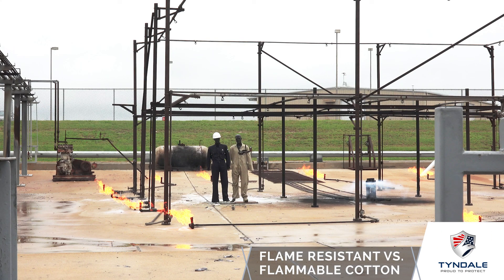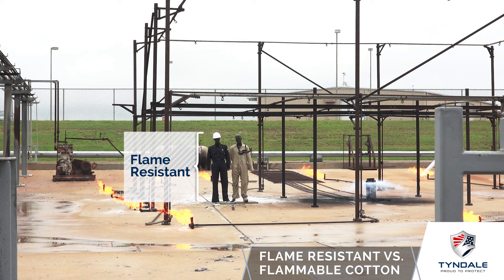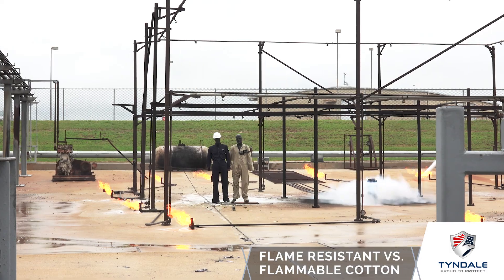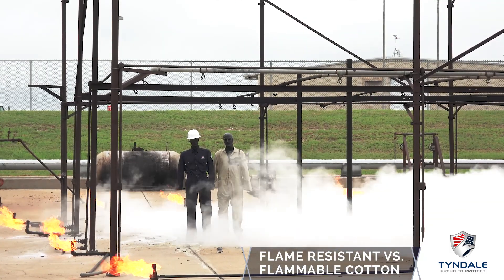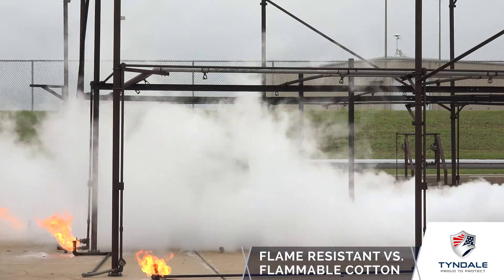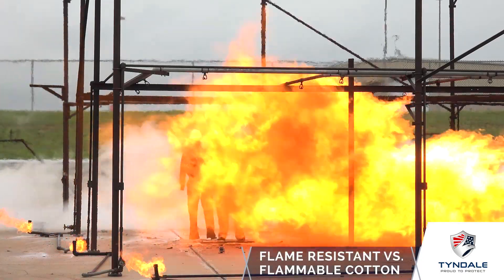To illustrate the difference between flame resistant clothing and non-flame resistant clothing, we've placed two mannequins shoulder to shoulder in the same flash. The mannequin wearing navy blue is in flame resistant protective apparel and the mannequin wearing khaki is in flammable cotton. Here comes our propane release — we'll zoom in a little bit for a better look. Here comes our flash.